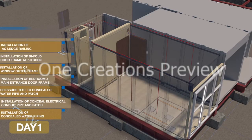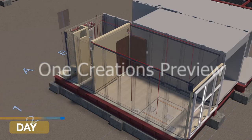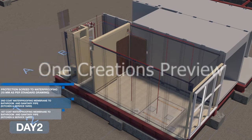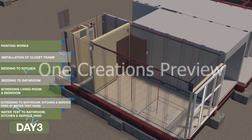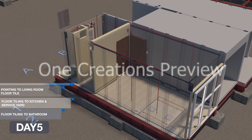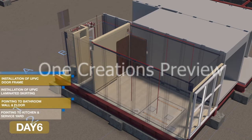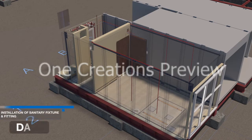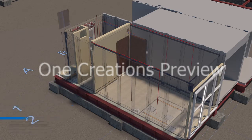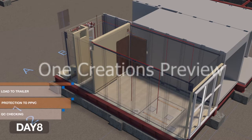The fitting out schedule spans 8 days. By Day 7, installation of sanitary fixtures and fittings, unit glazing, electrical sockets, and external painting are completed. On Day 8, QC checking is carried out, followed by protection of the PPVC module, loading onto the trailer, and dispatch to site.